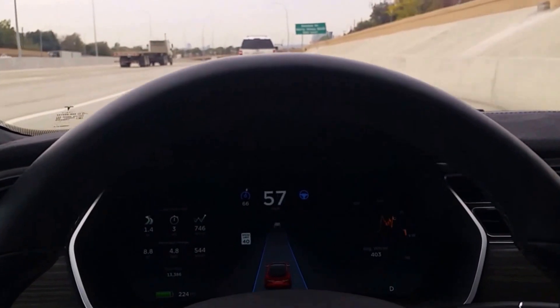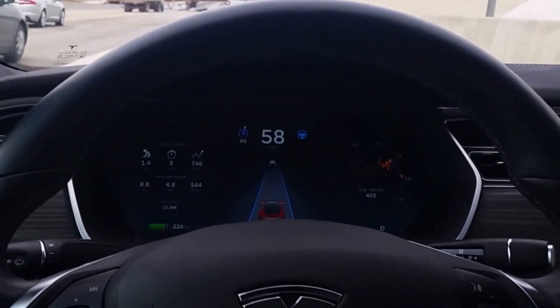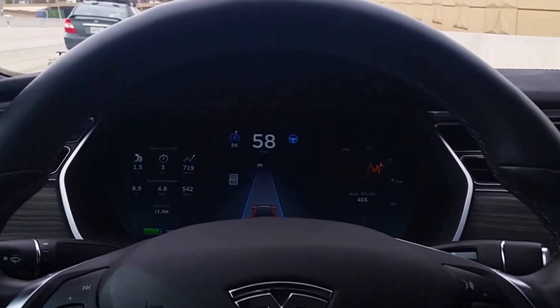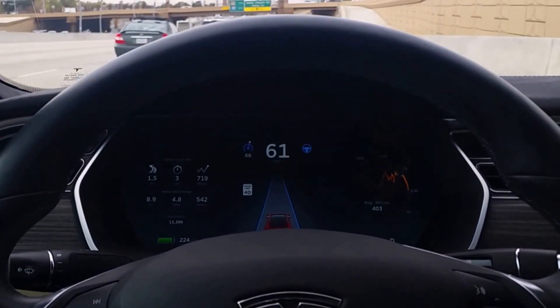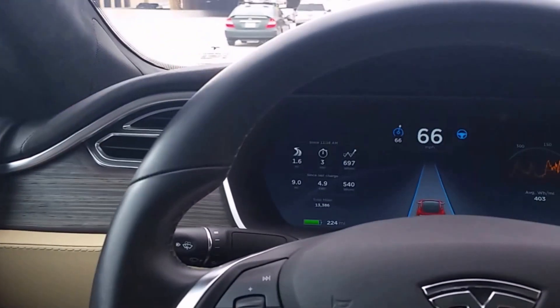And let's see if it stays in this lane. Both my hands are on the phone, so I'm not doing anything with the car. Now if I want to change lanes, all I do is hit the turn signal over here, and it's supposed to change lanes.